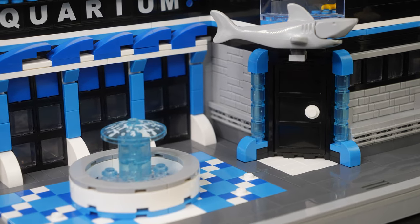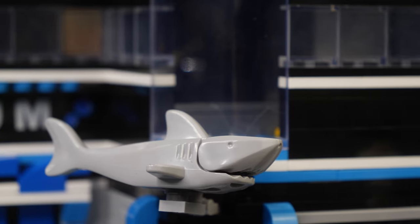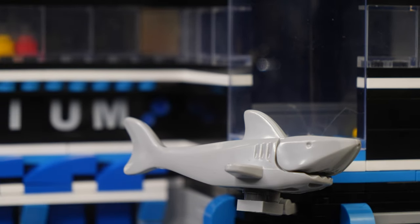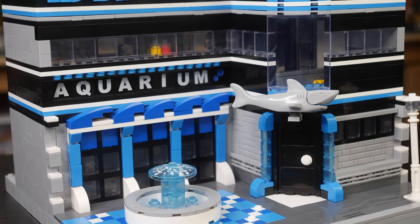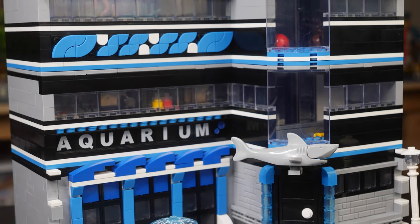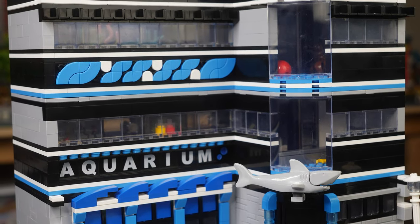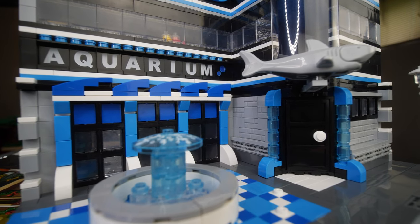The exterior bottom floor of the aquarium features a nice fountain plaza area out front with a printed transparent piece representing the water and a nice checkered tile pattern on the ground. There's a shark mounted above the front door, which is on the corner. I love the variety on the facade of this building and the ornamentation — some blue slope pieces below the aquarium sign that look like ocean waves, nice windows, bricks that stick out at the corners, and these little transparent blue pillars that frame the door.